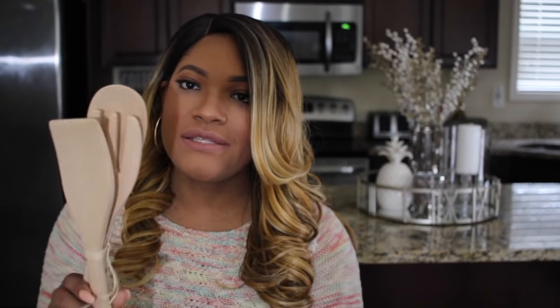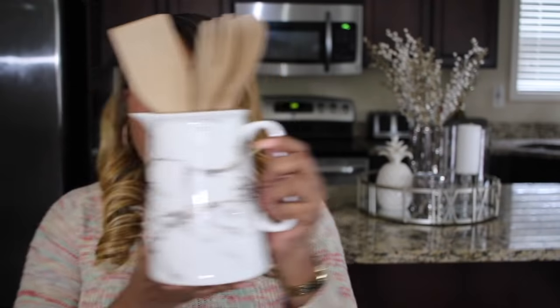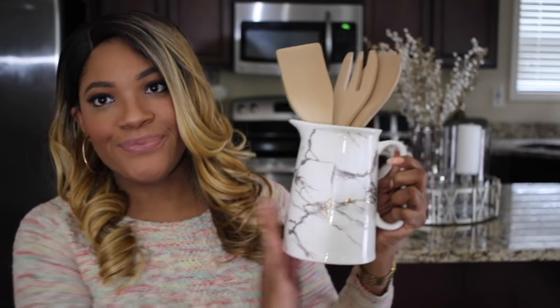At Marshall's I picked up this gorgeous marble pitcher — it's got gold and gray marble going through it and it was only $7.99. I thought it would be really cute as an accent piece on my countertop. I also got three little spoons for $5.99 at Marshall's as well, with the idea of putting them inside the pitcher. We'll see exactly what I end up doing with it, but I think it'll look so cute on my countertop.